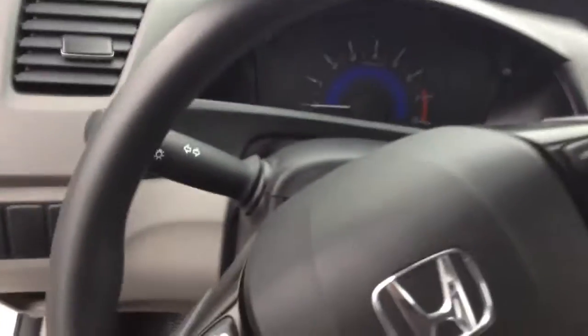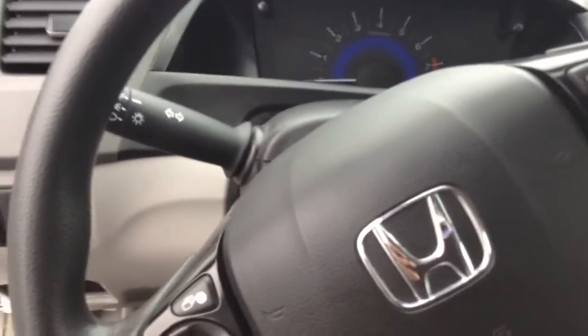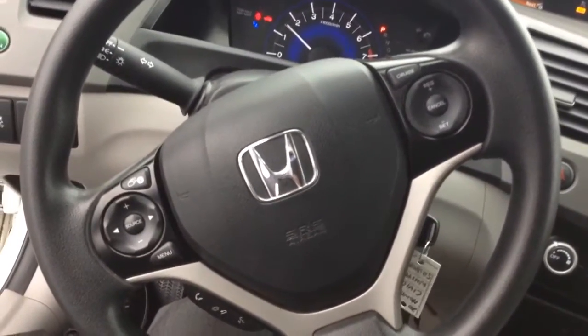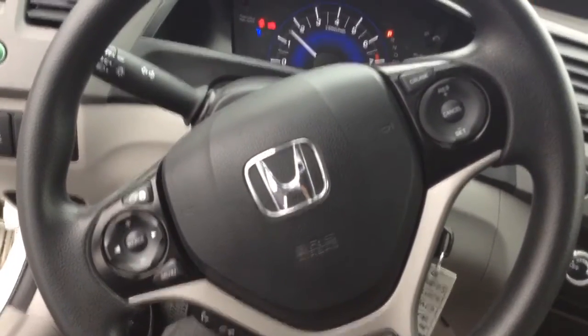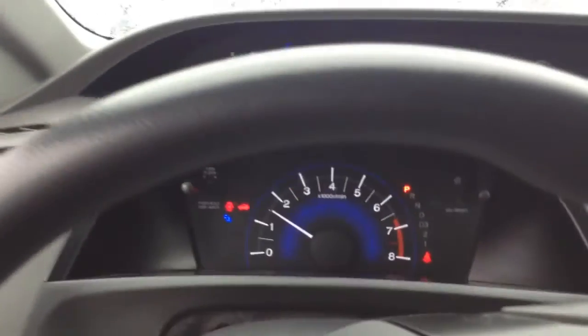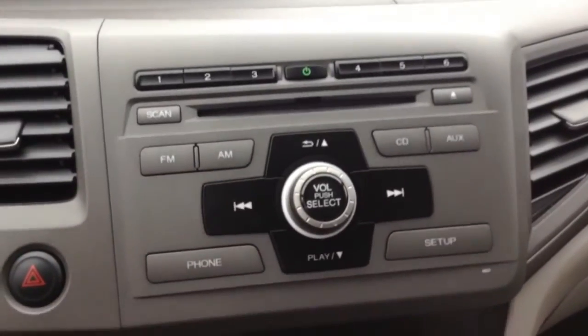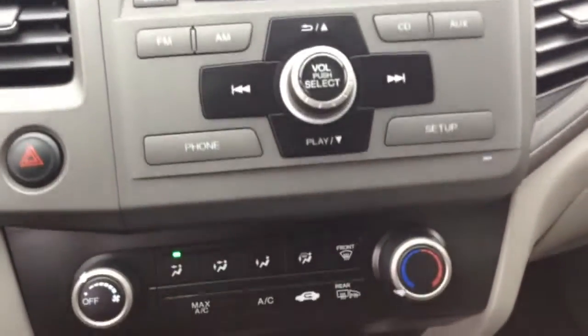And last but not least, we'll have a seat in the driver's seat and turn it on for you so you can have a little bit of a view of the interior of the vehicle. As mentioned, we do have steering wheel controls as well as Bluetooth, a CD player as well as an auxiliary outlet for you.